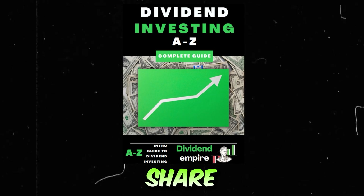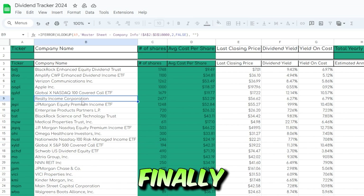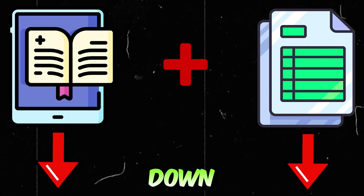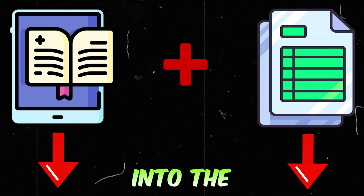I have some huge news to share with you guys. My brand new dividend investing ebook and custom dividend tracker that I've been working on for weeks now is finally done. So go ahead and grab a copy down below — it's the first link in my description. Thank you in advance and let's get right into the video.